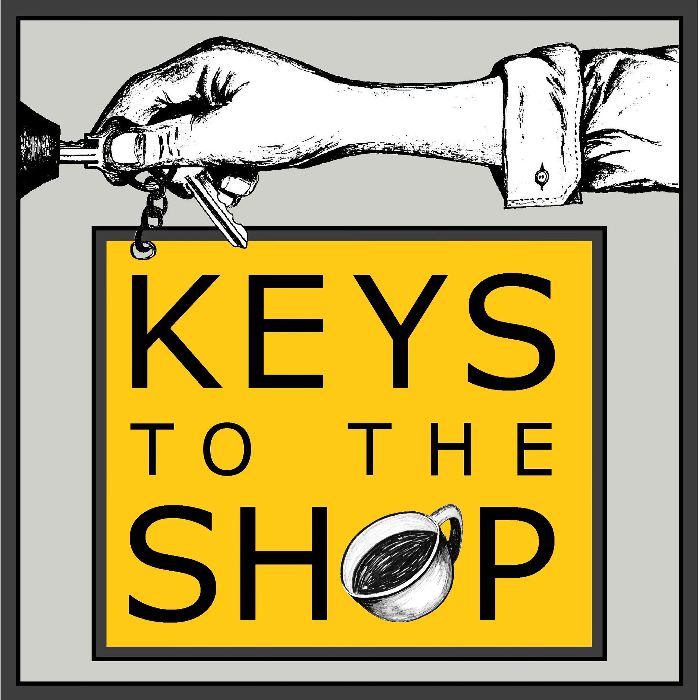Check them out at LaMarzoccoUSA.com, or even better, reach out to them. Info at LaMarzoccoUSA.com will get you one of their salespeople, and they can walk you through the process of getting the right equipment for your coffee bar. I've always loved working on La Marzocco espresso machines, and I know you will as well. Check them out at LaMarzoccoUSA.com.